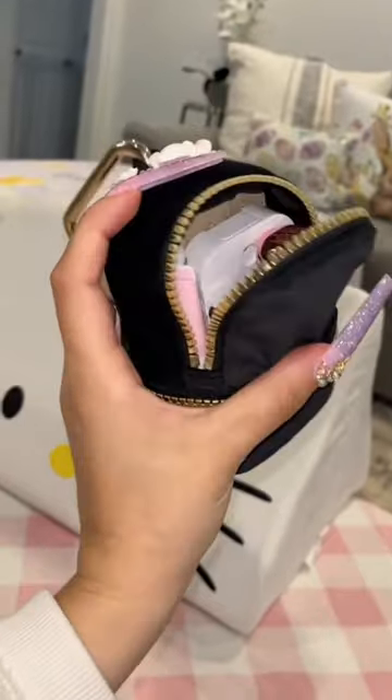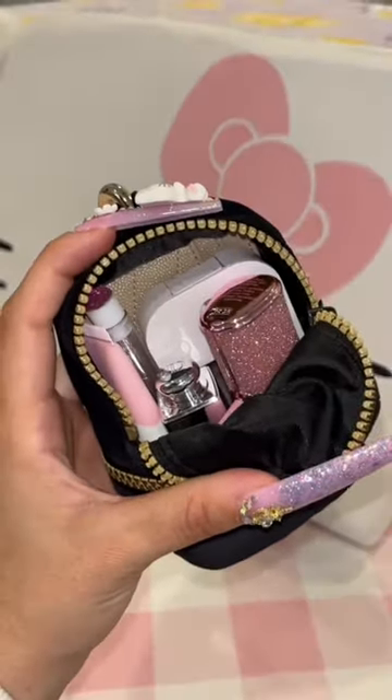This bag might be little, but look at everything it can hold inside. The only way this could get cuter or better is if it was pink.